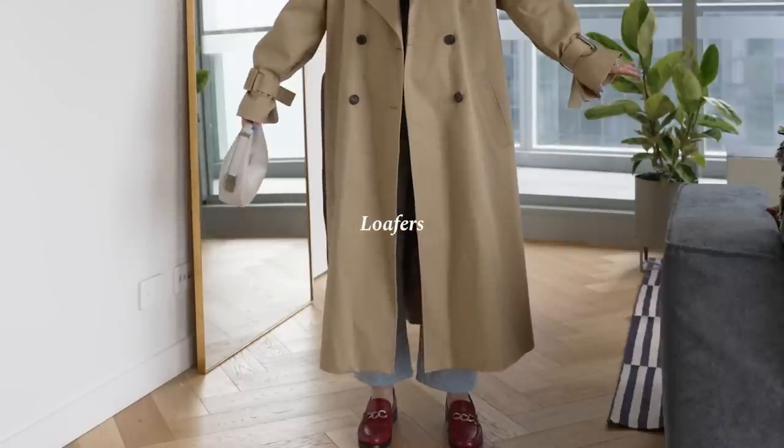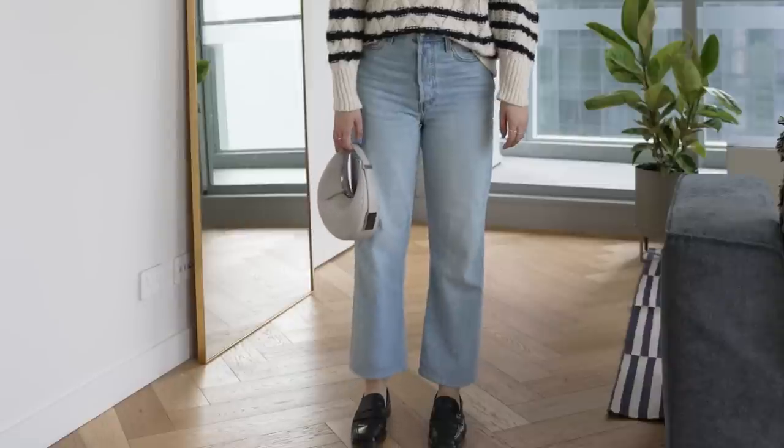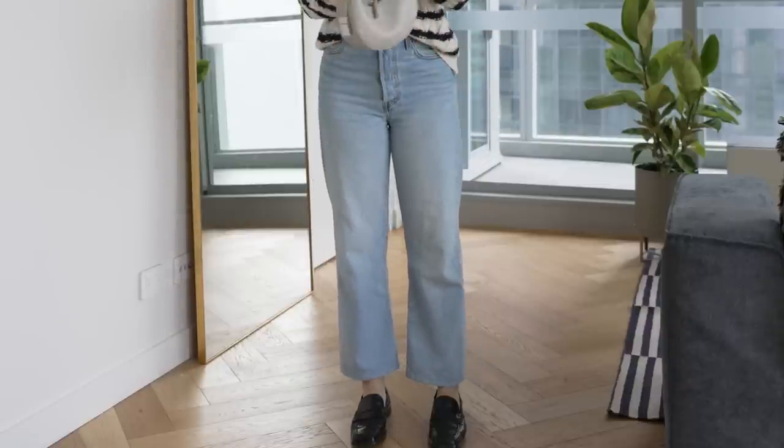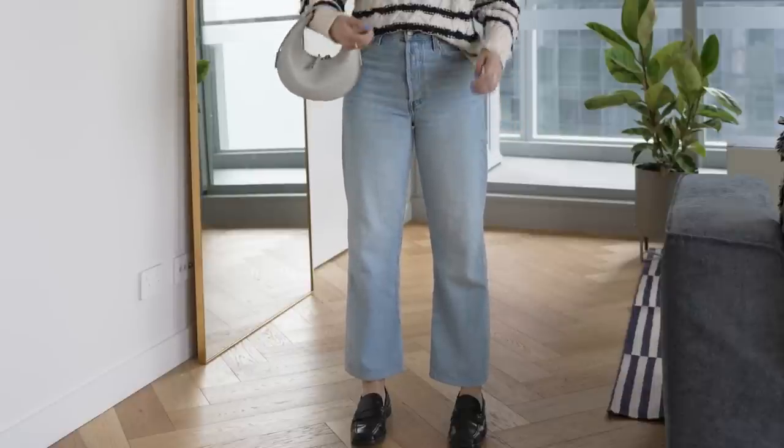The ultimate transitional footwear for me are loafers. I've collected a few pairs now and all of them have gone into some serious rotation. The first pair I wear a lot are these Massimo Dutti black loafers. These ones have a very subtle square toe design, but I don't find it too clunky — I find them quite wearable. I like these because they have a slimmer look and slightly taper in at the front, giving them more of an elongated look.